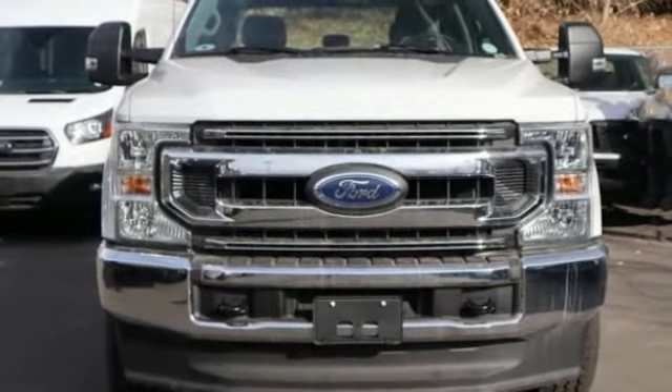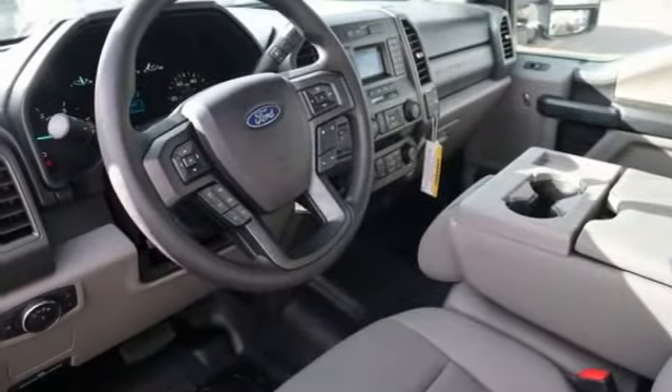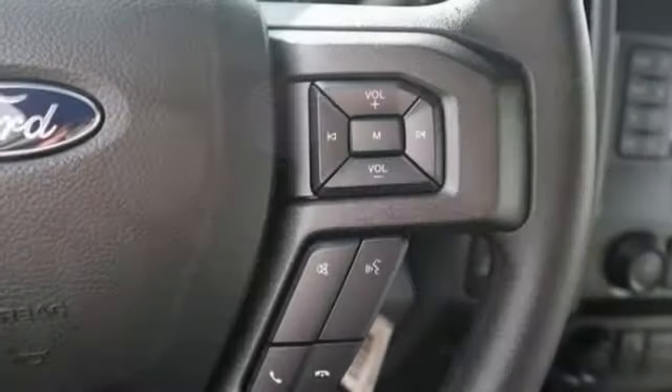This vehicle has less than 100 miles. Here are some of this vehicle's great options: tire pressure monitor, four-wheel drive, tow hitch, remote engine start, brake assist.